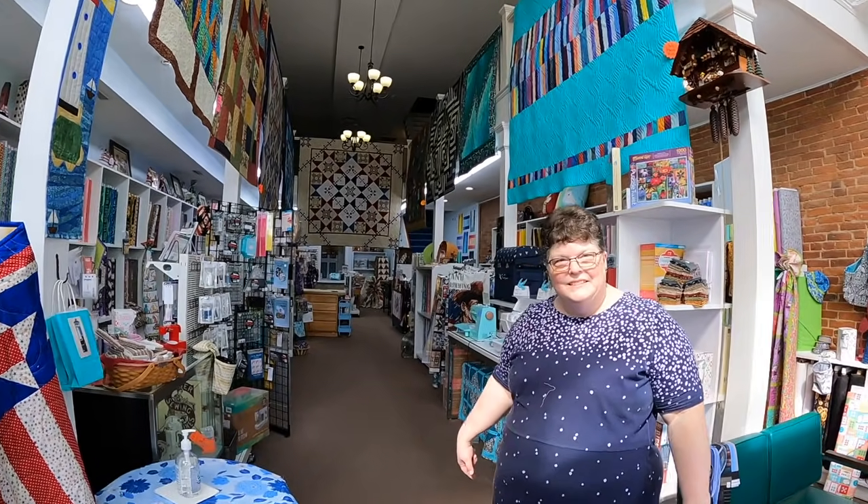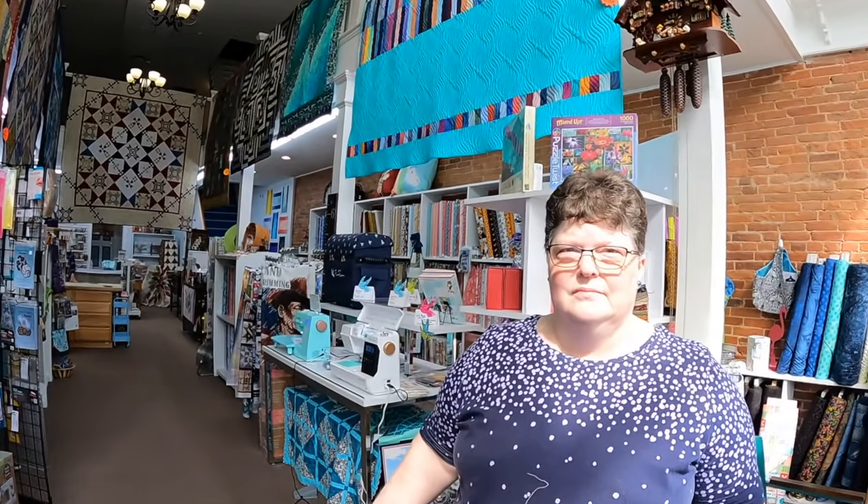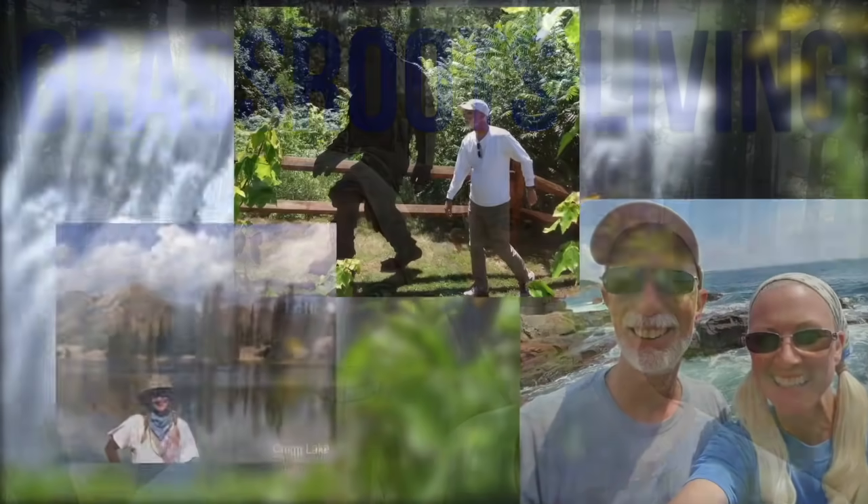Hi! Good to see you. I'm so excited to be here. I know this is Miss Cindy and she is going to take us on a little tour of her sweet little shop. This is Dean and we are Grassroots Living.